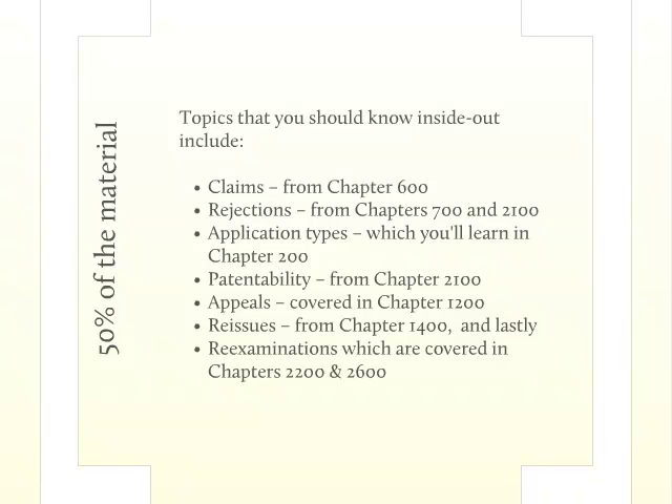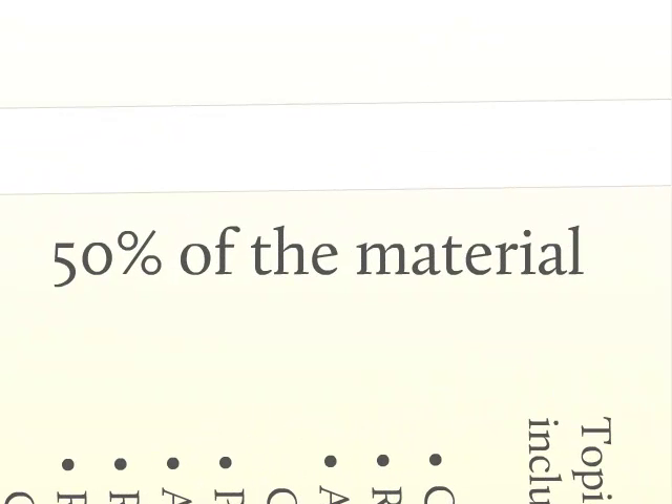Even with the randomized format of the exam, we have found that these chapters are tested to the greatest extent. These seven topics are the areas to spend some serious time on, and I've given you the chapters you need to review to learn them. Although between all of them, you're probably still looking at well over a thousand pages to read. Many other topics will also be tested on the exam, but if you really pay attention to these seven topics, you should know at least 50% of the material that will be covered on the test — that's pretty close to passing with just a handful of chapters.